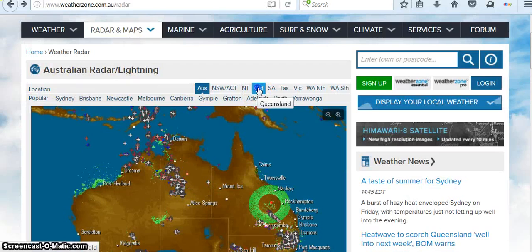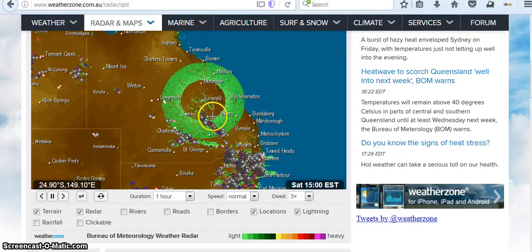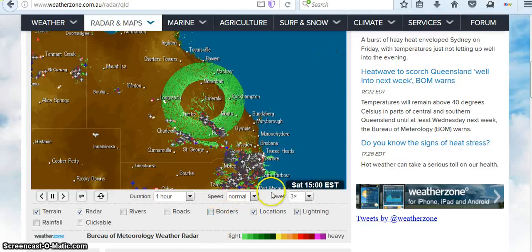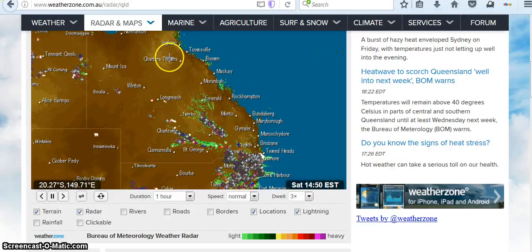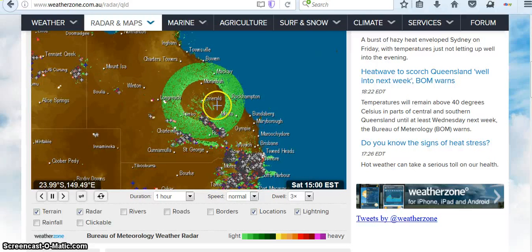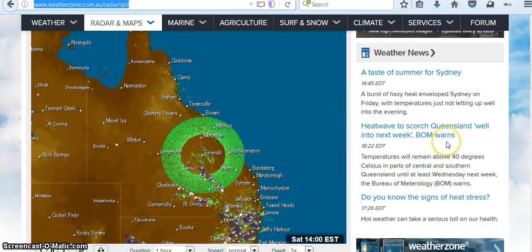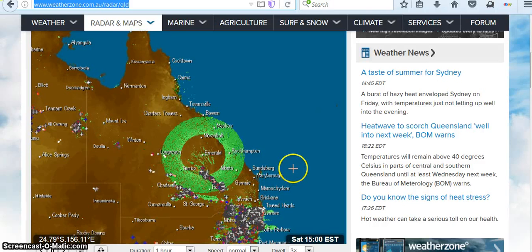Now if we go up here to Queensland, it will show us a bigger version. It looks like by this tracking that there are chemtrails in there, but I'm not exactly sure what that is. Let's see those lines in there. I'm not exactly sure what that flashing radar is doing, but it looks like it's coming out of Emerald perhaps. Over here: 'Heat wave to scorch Queensland well into next week.' So does this radar have anything to do with that heat wave?